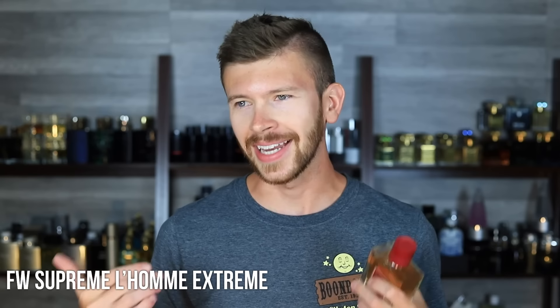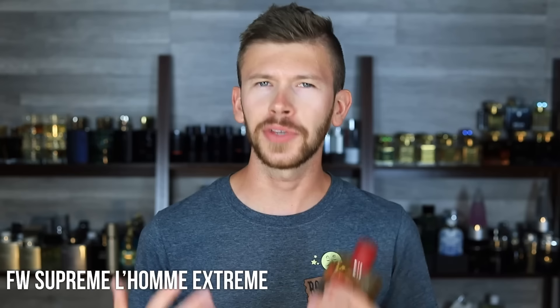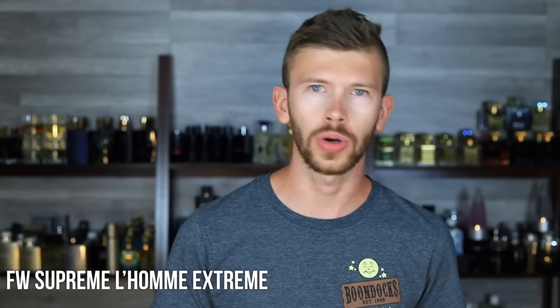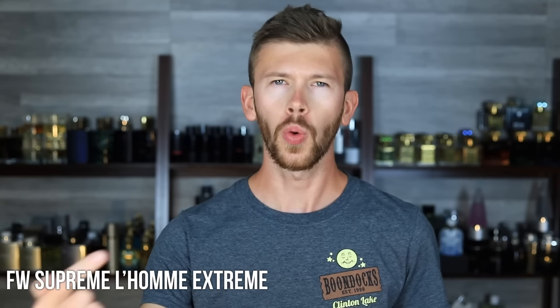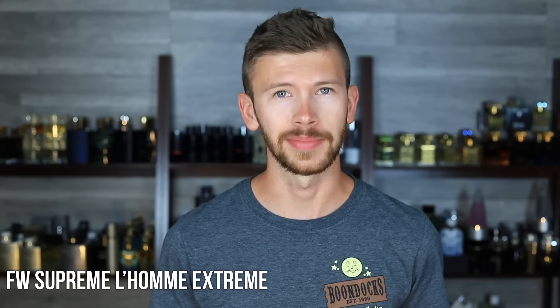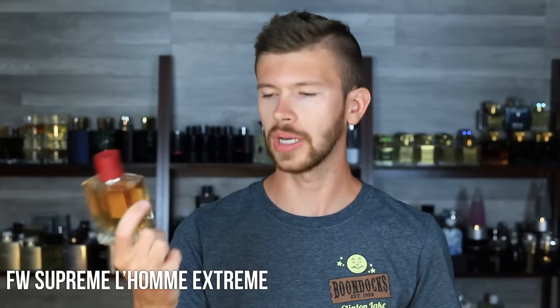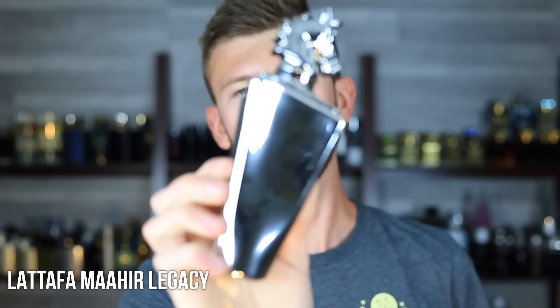L'Homme Ideal Extreme is one of my favorites of the entire L'Homme Ideal line. It's now stabilized in the market and you can pick it up on a lot of discounters, but for the longest time it was sold out constantly. If you want to get your hands on anything rare, discontinued, or hard to find, and you're always missing out when things come into stock, sign up to my mailing list or text the number down below — you'll be notified each time something good comes into stock or a big sale comes up. Supreme L'Homme Extreme is a fantastic clone, and if you like this DNA, you will love it.